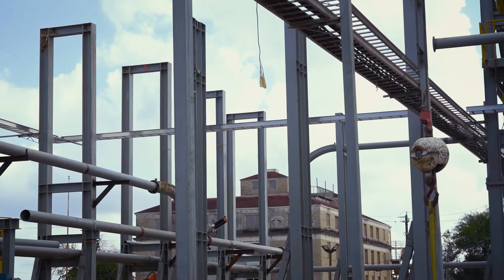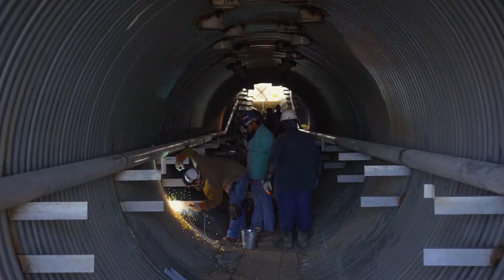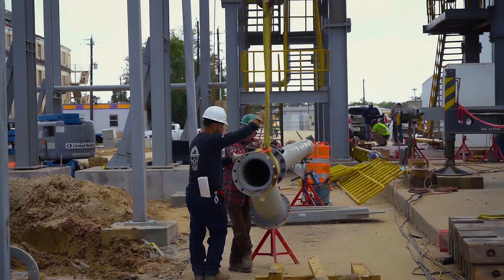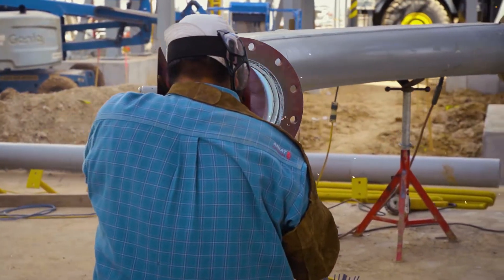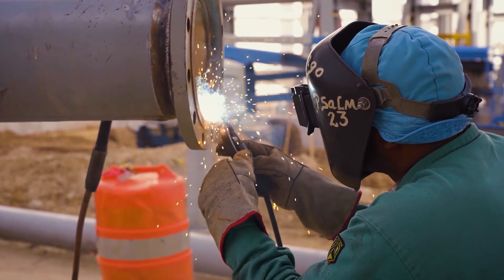We have installed about 1,500 tons of steel so far. Over the course of the project we started with ironworkers, and our peak at this job site was 41 people total. We have ironworkers, a combination of pipefitters and boilermakers that will do any kind of equipment installation, structural steel — anything. We've been successful because we have skilled tradesmen with a lot of knowledge.